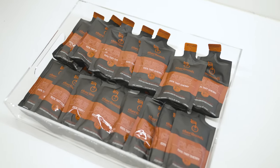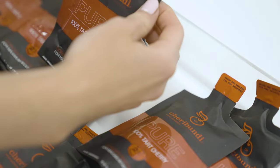Tart cherry juice is good for muscle recovery and helps to reduce inflammation. It also helps improve sleep quality and can help them relax after the game.